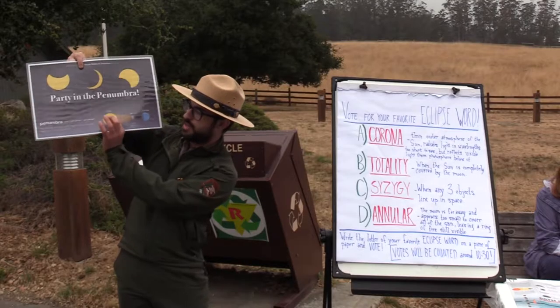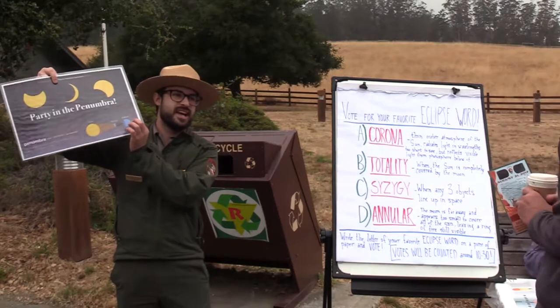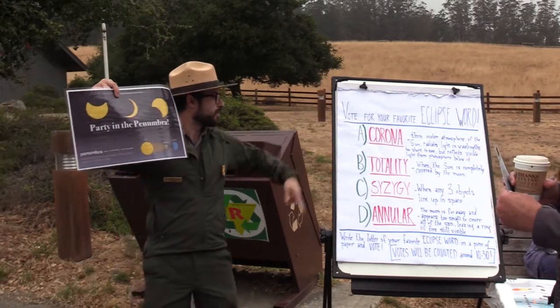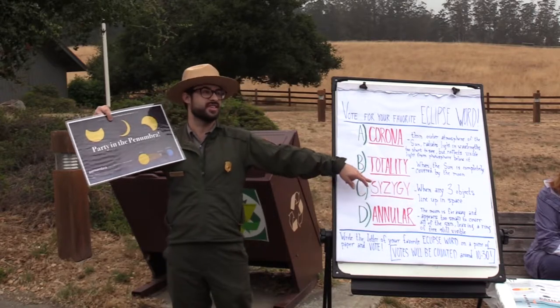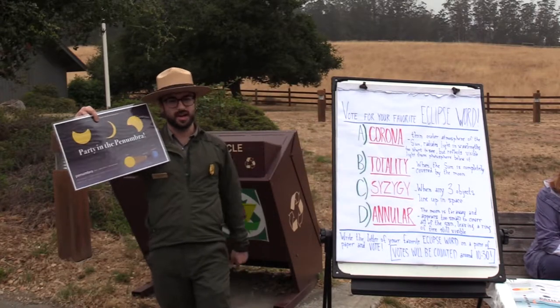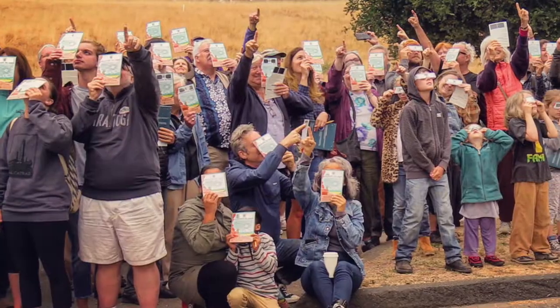Basically what's going on is the sun, the moon, and the earth are all lined up right now. As you might have read on our board here, that's called syzygy — when three celestial objects are all lined up. That's a real word! It's Greek!